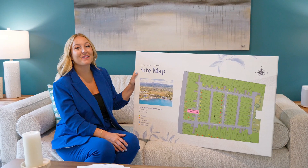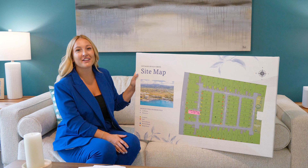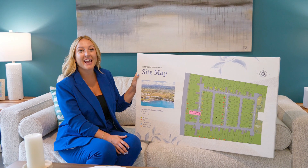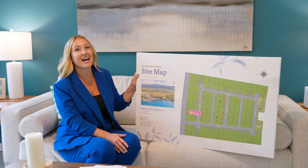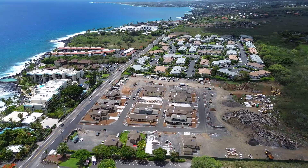Aloha! It is Kelly Fuller with EXP Realty and I'm so excited. I'm here at the Cottages on Ali'i Drive and today they are celebrating because they had two closings. This is a community located right on Ali'i Drive here in Kailua, Kona.